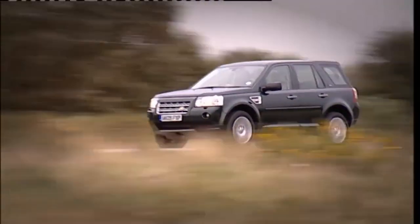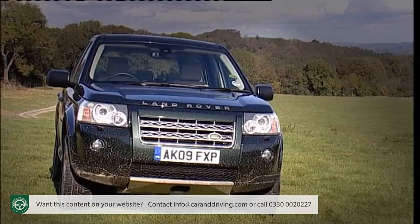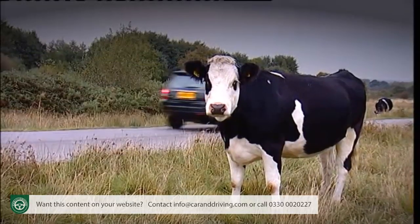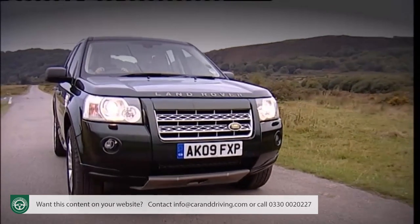Land Rover's Freelander 2 is the classiest compact 4x4 on the market. Class costs of course, but with rivals you get what you don't pay for — compromised off-road ability, lower residuals, and the lack of that feeling the Freelander gives you of being at the helm of a Range Rover designed for the real world.